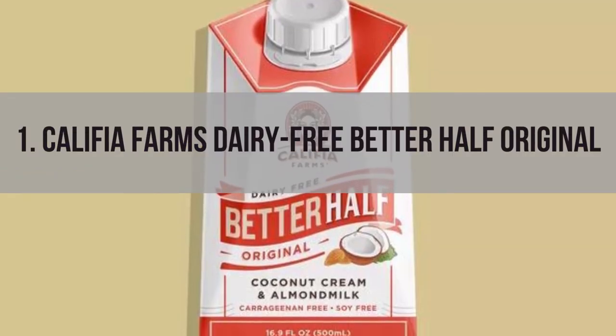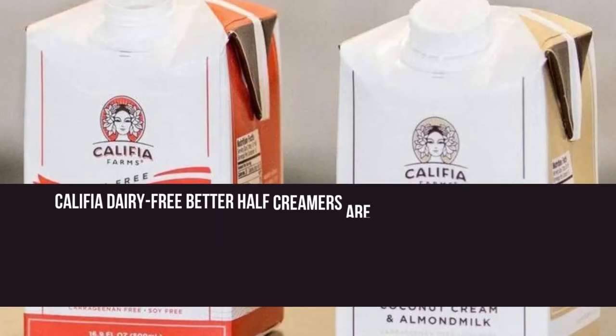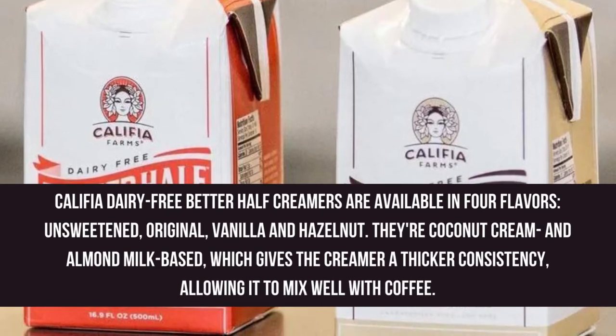Number 1: Califia Farms Dairy-Free Better Half Original. Califia Dairy-Free Better Half Creamers are available in 4 flavors: unsweetened, original, vanilla, and hazelnut. They're coconut cream and almond milk-based, which gives the creamer a thicker consistency, allowing it to mix well with coffee.